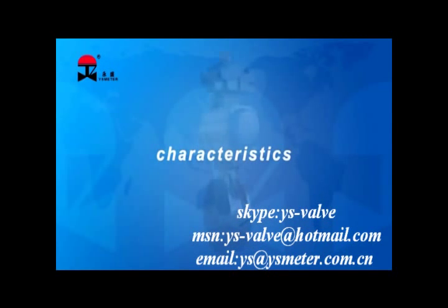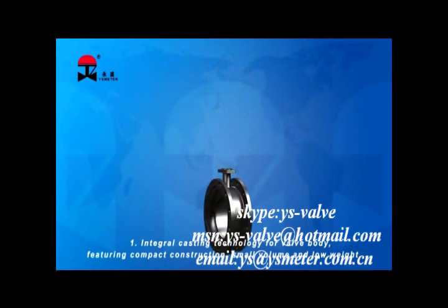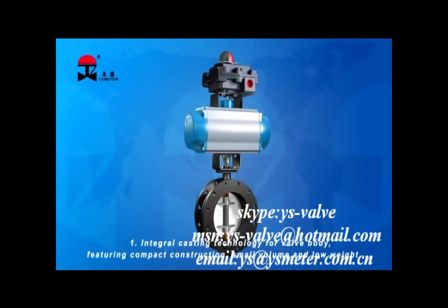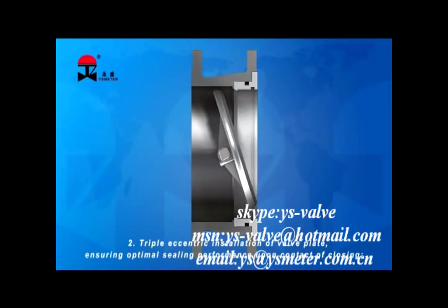The product has the following characteristics. 1. Integral casting technology for valve body, featuring compact construction, small volume, and low weight. 2. Triple eccentric installation of valve plate, ensuring optimal sealing performance upon contact closing.